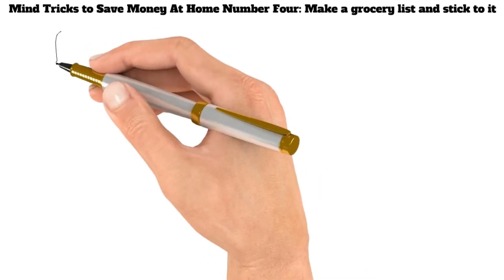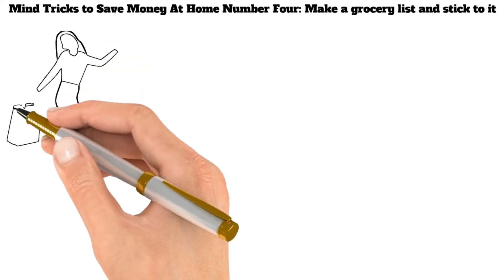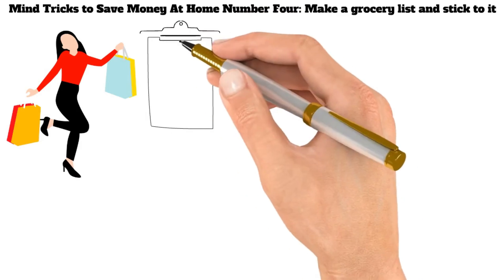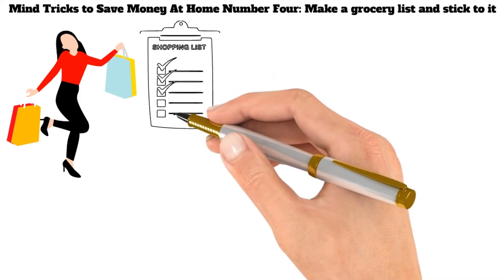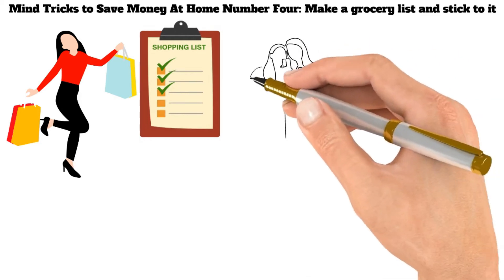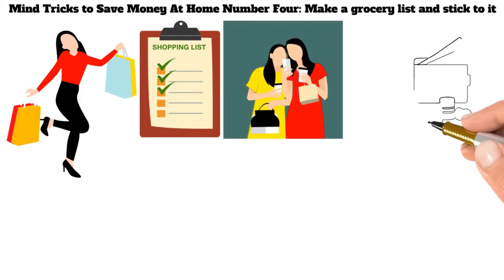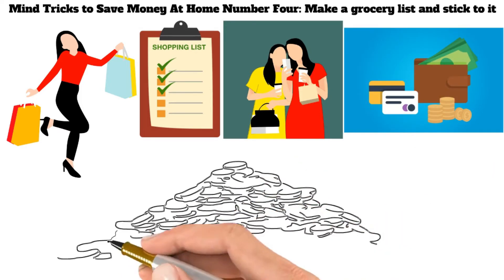Mind Tricks to Save Money at Home Number 4: Make a Grocery List and Stick to It. This may seem like a no-brainer, but it's incredible how many people go to the store without a plan and spend way more than they need to. By making a list of what you need before you go shopping, you'll be less likely to impulse buy and more likely to stick to your budget. There will be times when you need to buy something that isn't on your list, but if you make a concerted effort to stick to your list most of the time, you'll be surprised at how much money you can save. When it comes to building your wealth, every little bit counts.